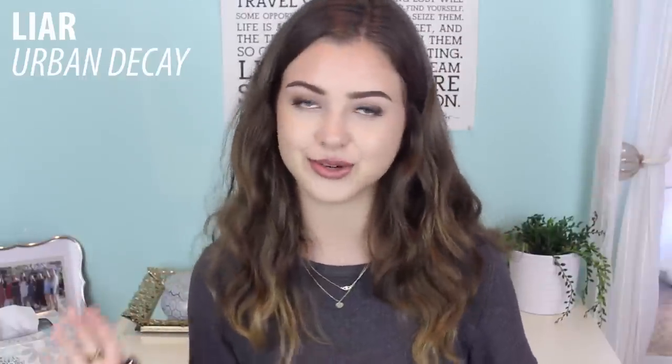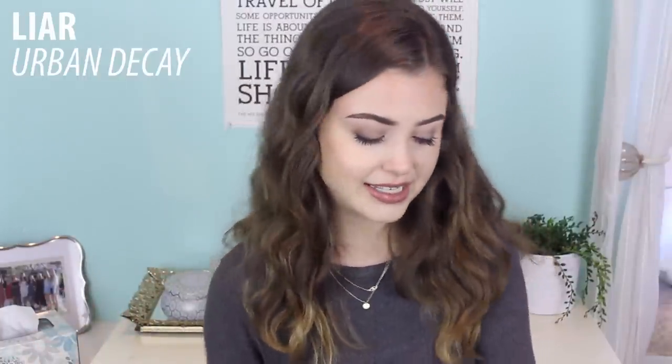Up next we have Lyre from Urban Decay. Here's what Lyre looks like on me — I absolutely love the Urban Decay lipsticks, they are so pigmented and super creamy and just comfortable to wear. It's kind of similar to the last one because it's very glossy and it's more of a brown-pink, but it's a lot creamier and thinner where the last one has more of a thick glossy feel. This one just feels very luxurious.